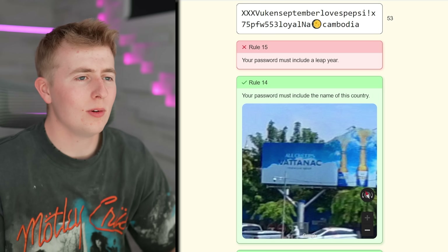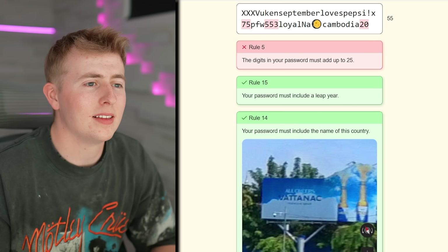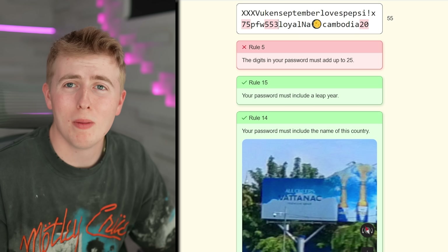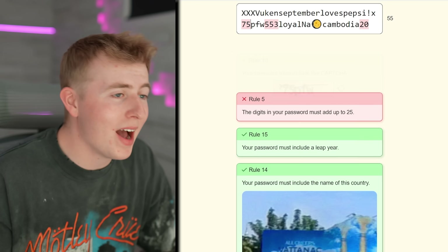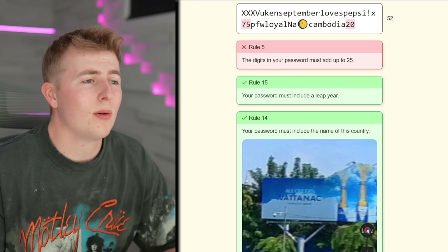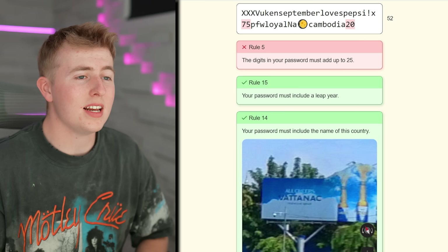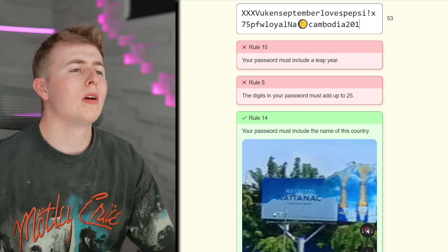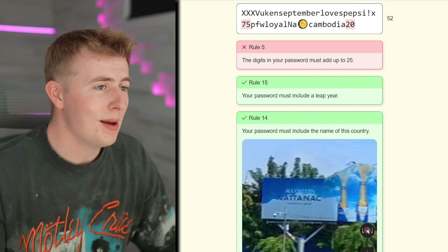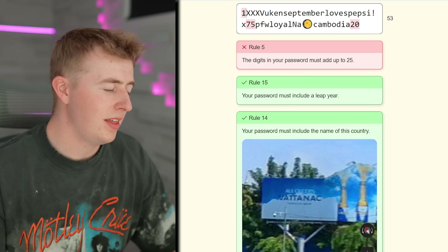Your password must include a leap year. What's a leap year? Like 2002? Wait, a leap year is every four years. Somehow with all my numbers I already have a leap year in there, but now the digits don't equal 25 anymore. I can't put anything beside the 20 because it messes up the leap year, and I can't put anything beside the 75 because it messes up the code. I'll add digits elsewhere — boom, we did it!